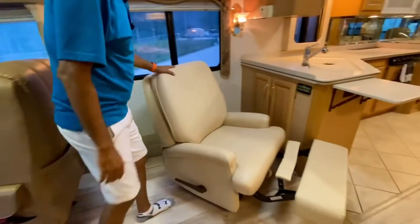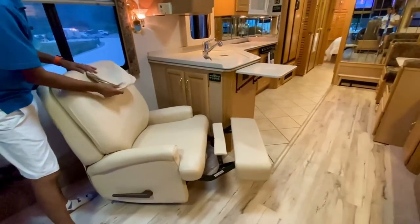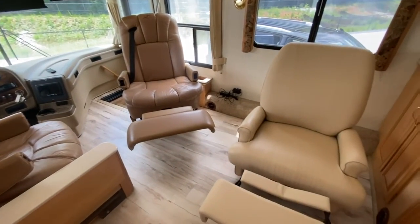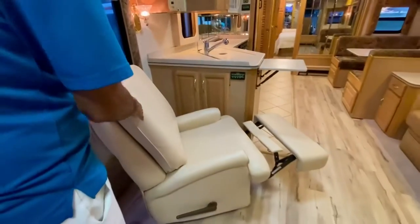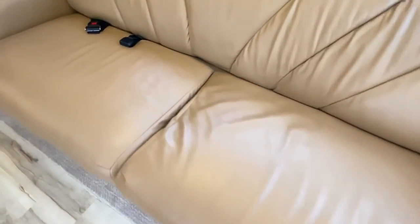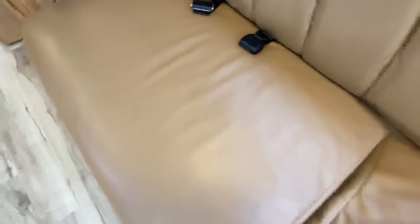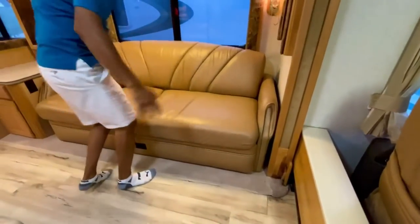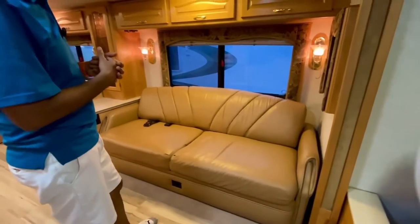Both of these seats will turn around and give you swivel. Over here we've got a nice recliner that we just put in. You could put a pillow in there and make it a little bigger. On this side you've got the same leather on the driver and passenger seats. I think it's got two seat belts. The purpose of this video, like I said, is to show you the good, bad, and ugly.